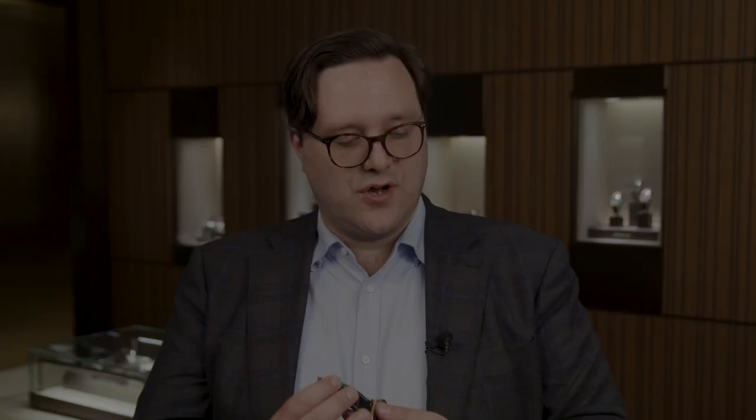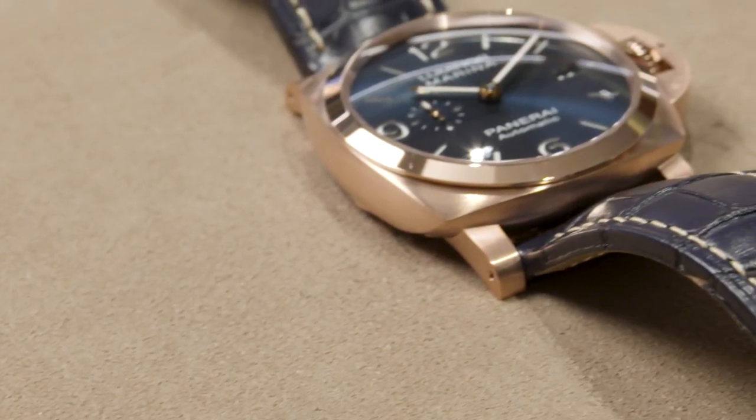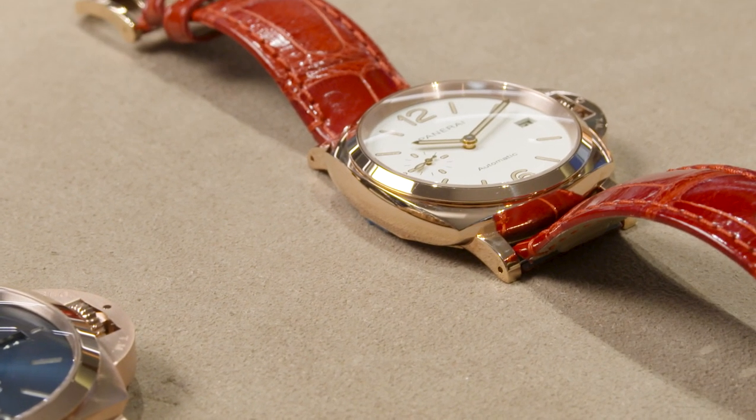The watch comes with a blue alligator strap matching the dial, and a blue rubber strap is also available in the packaging, as we do for all Luminor Marina models, so you can also use it in a sporty way. In your journey with Panerai consumers — is this the watch someone gets first, and at what point in their collecting life do they deserve a solid gold watch? Most of our assortment is based on steel watches. In recent years we've developed more high-tech materials, starting from titanium.